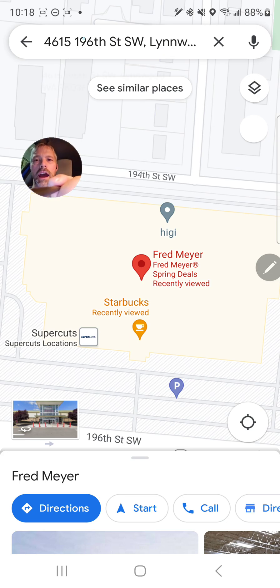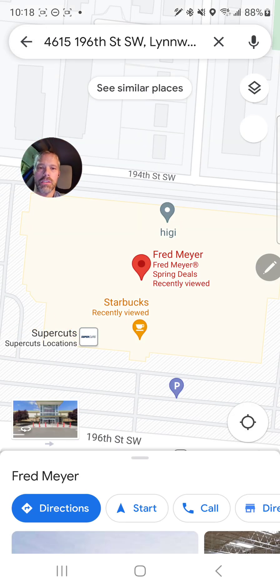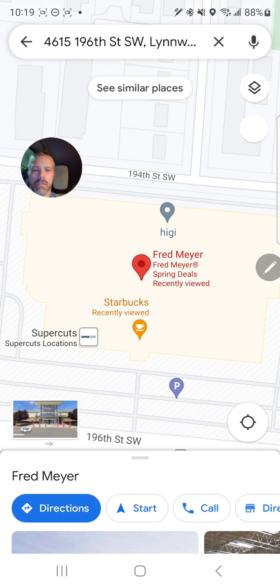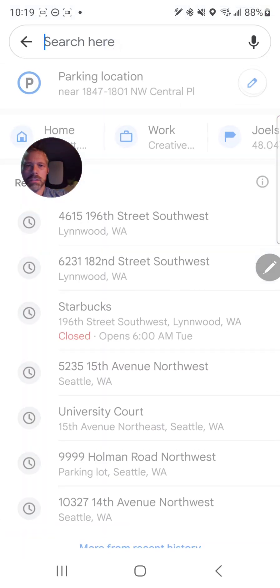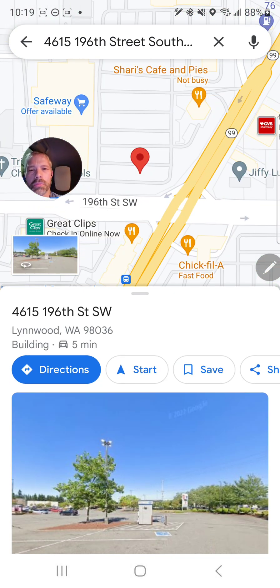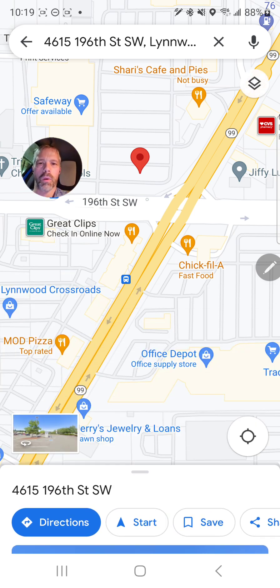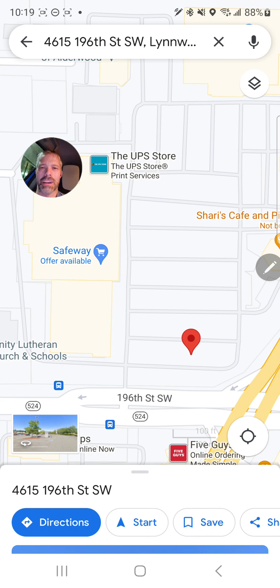This is the address that DoorDash sent to Google Maps. When I searched it and hit directions, it sent me to an ATM — that is not where I want to be. I was looking for Baskin-Robbins. I just follow Google Maps 95% of the time since it's correct, so I went to that parking lot. It was dark out too, which made it worse. I could not find the Baskin-Robbins because it's not in that parking lot, and it's definitely not the ATM.